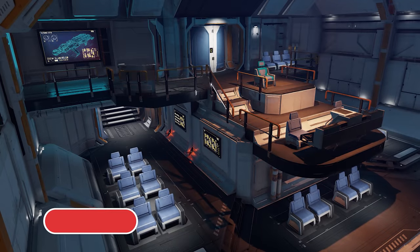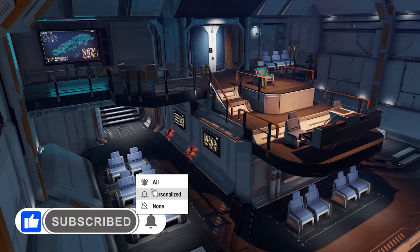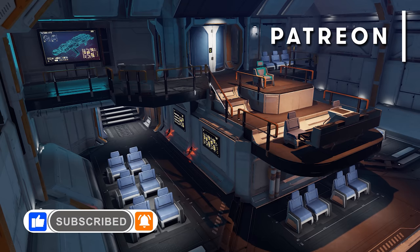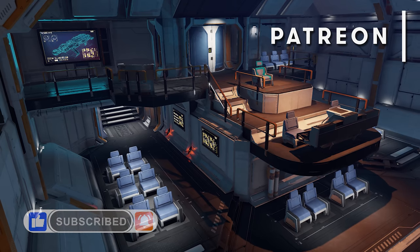To make sure you don't miss any of our videos, hit like and subscribe and remember to click the little bell icon and select all notifications. And if you'd like to help directly support this channel, you can also join our Patreon via the link in the video description.